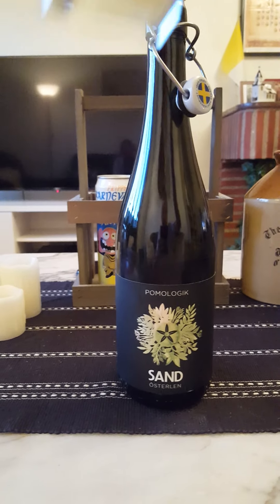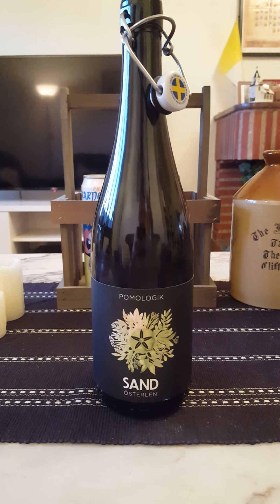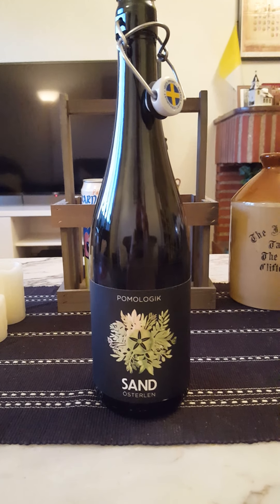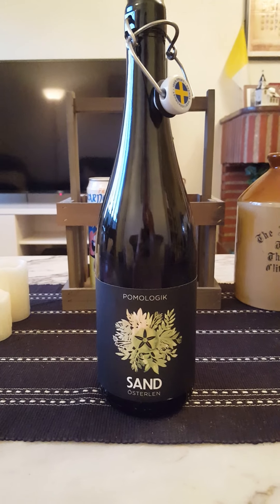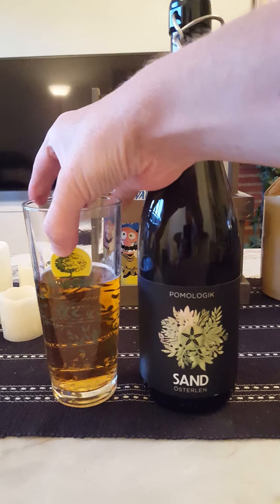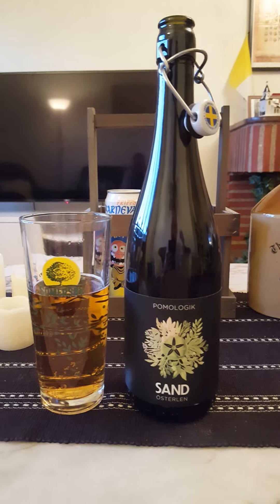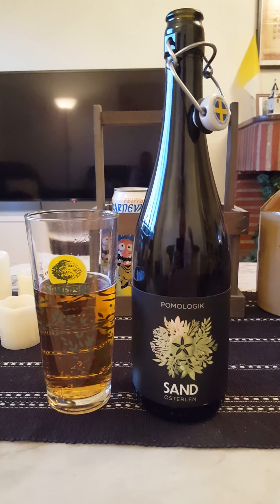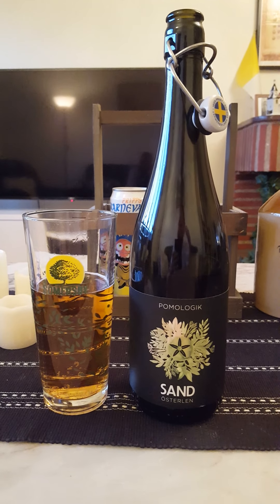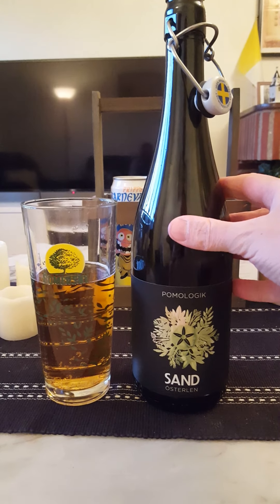Cheers everybody! Interesting cider, actually — interesting cider. Initially you get a pretty nice sweet cider. I thought this was going to be super dry, but it's not.